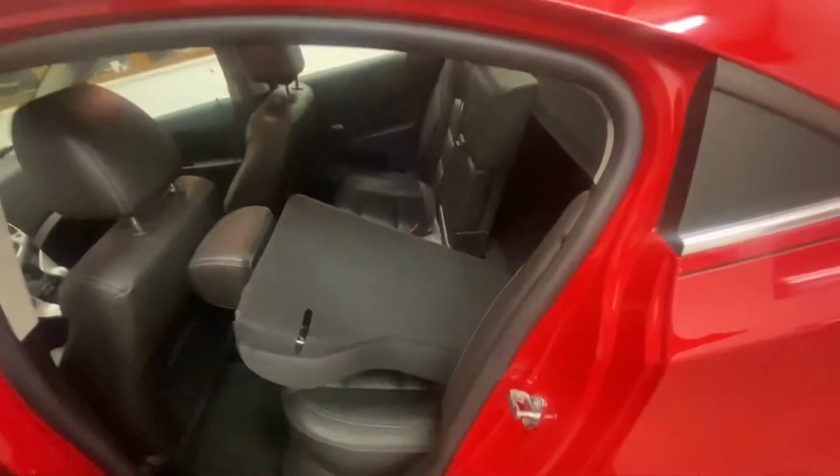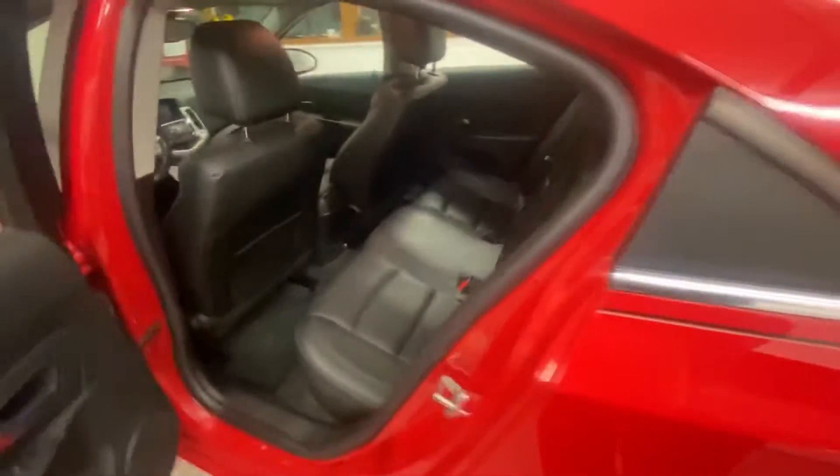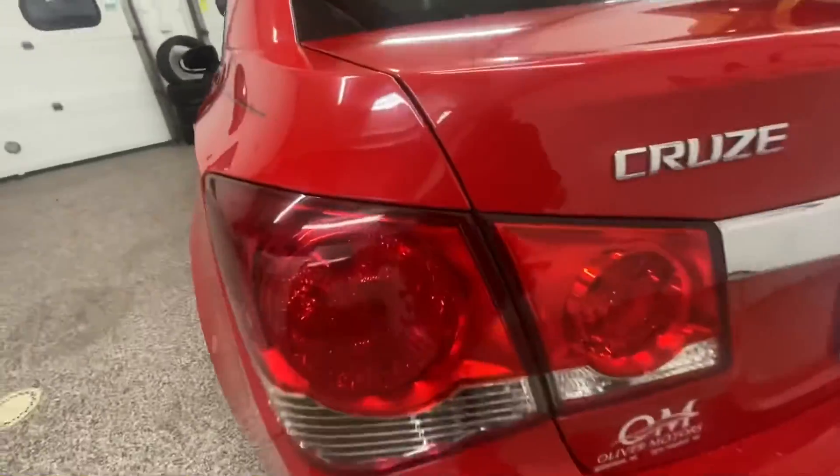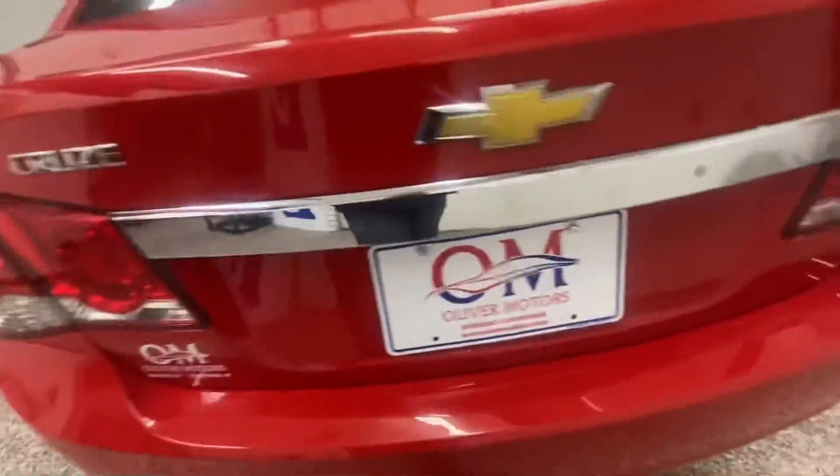The back seats do fold down in a 60-40 split, making easy access into that back trunk. Going around the back, the nice, beautiful, sleek lines.